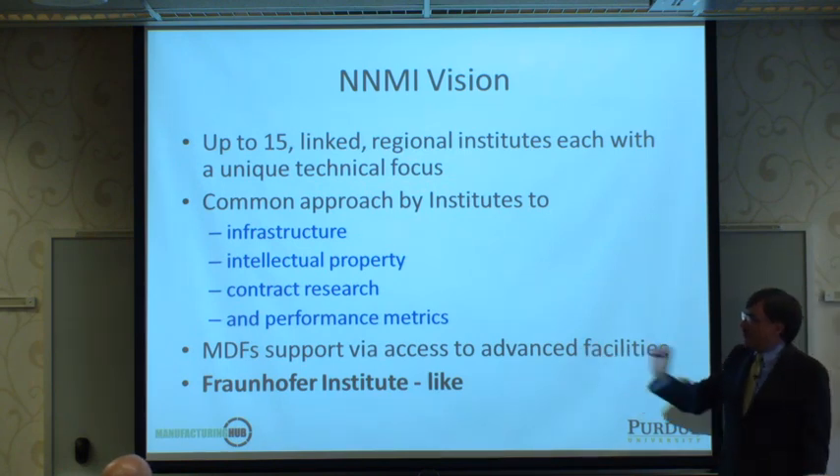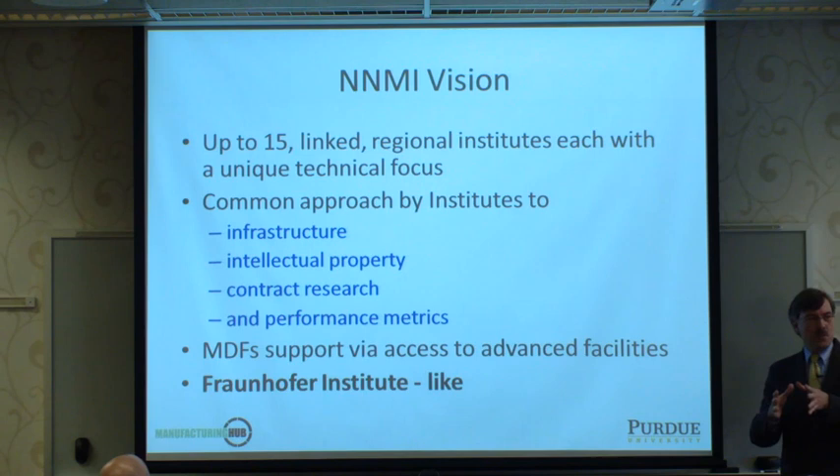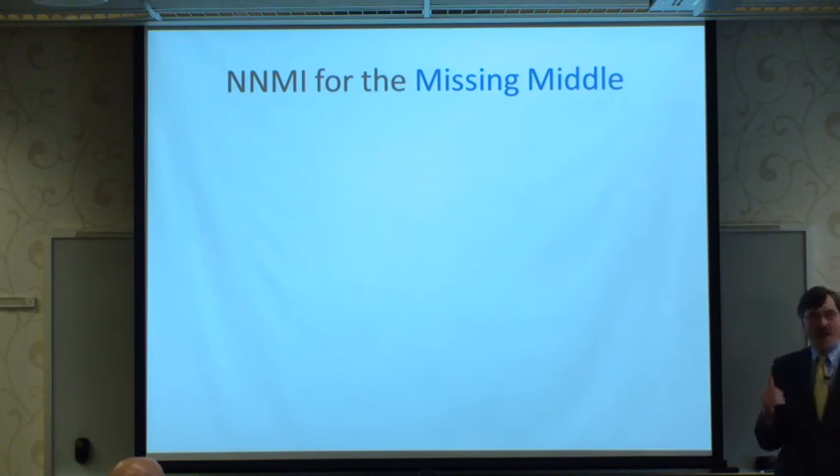The Manufacturing Demonstration Facilities, or MDFs, support access to advanced equipment for carrying out advanced manufacturing processes or piloting production of new product ideas. The whole approach has roots in Germany's Fraunhofer Institutes, where there is tight collaboration across academic and commercial entities. It's really all about the missing middle.